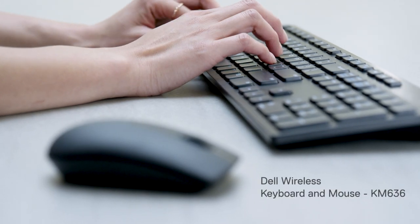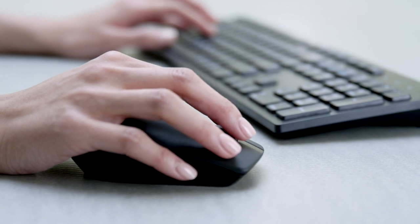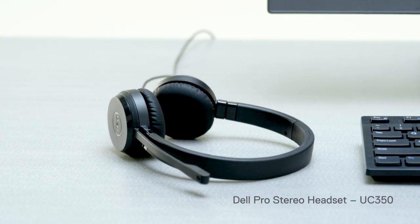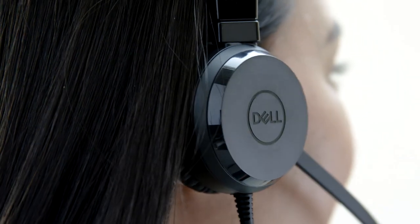Enjoy a clutter-free workspace with a Dell wireless keyboard and mouse. Dell Pro Stereo headset brings lifelike clarity to your audio and is certified for Microsoft Skype for Business.